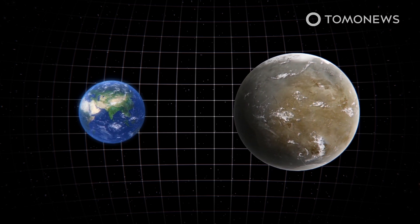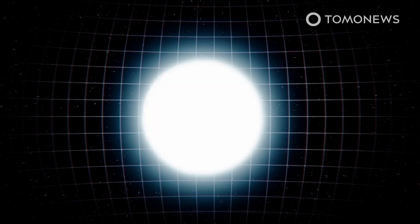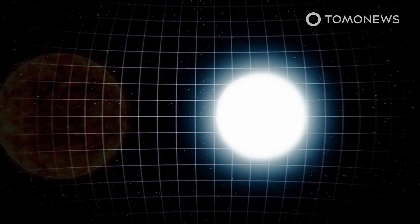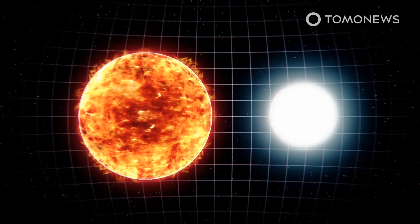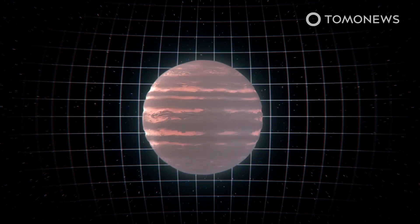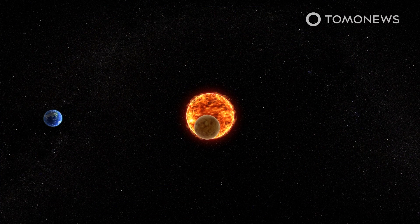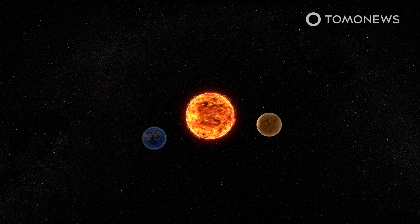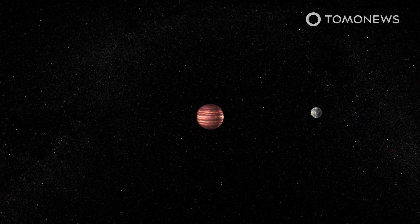According to their research, published on May 7th in the Astronomical Journal, the world is four times the mass of Earth. It orbits a dim dwarf star that is only 10% the mass of our Sun. This star is so small that the researchers could not determine if it is a low-mass star or a kind of failed star called a brown dwarf. The newly discovered planet orbits at a distance between Venus and Earth from its parent star, but because its star's mass is so small, a year on this world lasts 617 days.